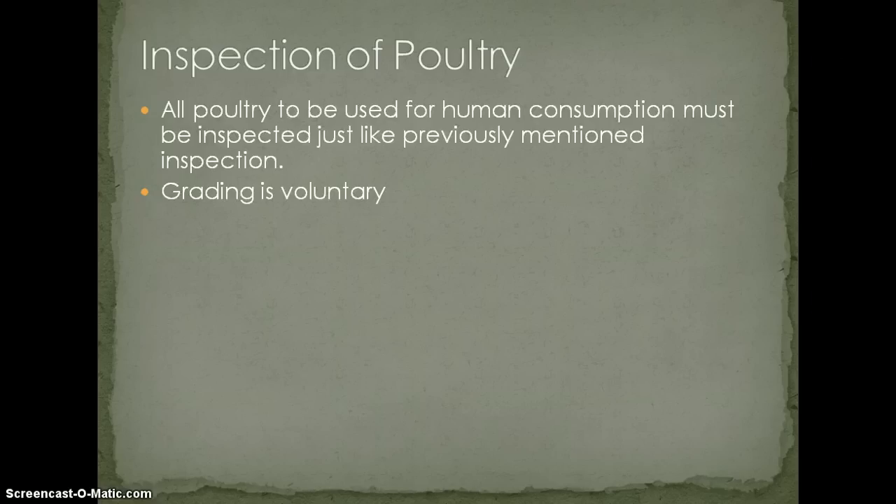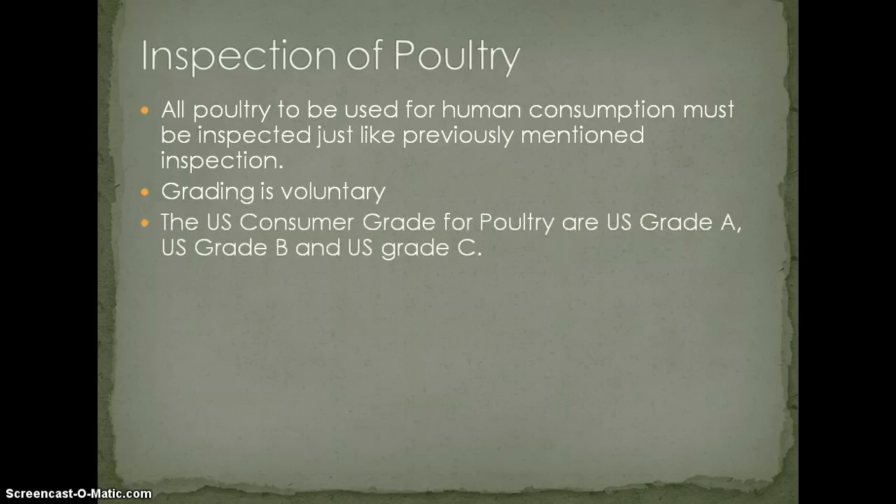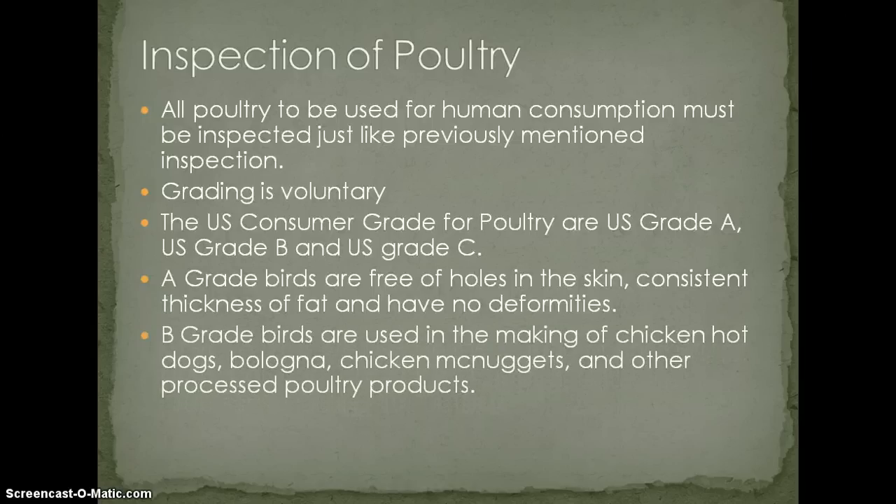Grading, as with everything, is voluntary and is paid for by the packer-processor, which drives the price up. The US consumer grades for poultry are US Grade A, B, and C. Grade A birds are free of holes in the skin, have consistent thickness of fat, and have no deformities. Grade B birds are a little bit different — they're used for making chicken byproducts like hot dogs, bologna, nuggets, and all sorts of chicken-based food.